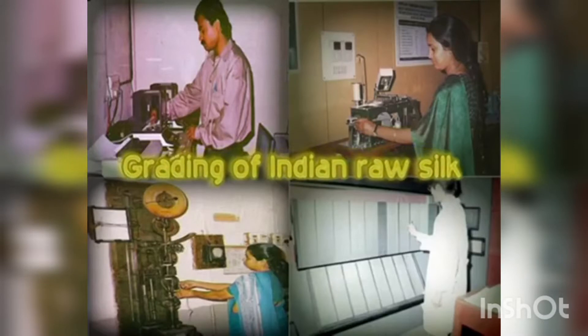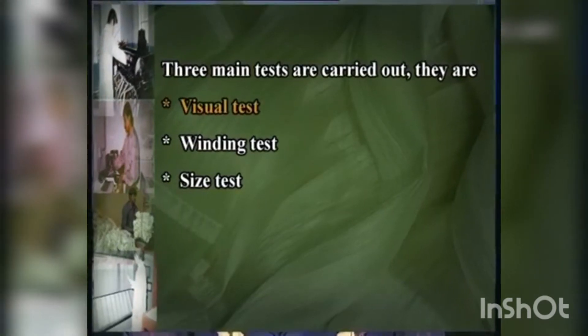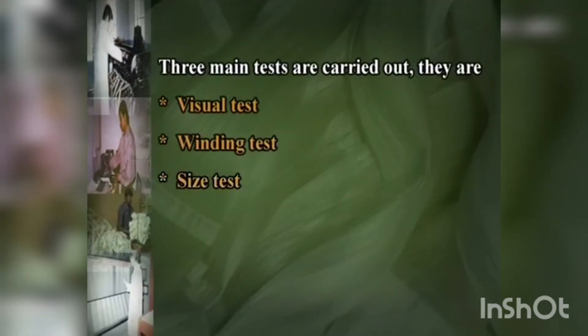Grading of Indian raw silk involves three main tests: visual test, winding test and size test. The marks obtained in each are totalled and the raw silk graded according to the classification chart.